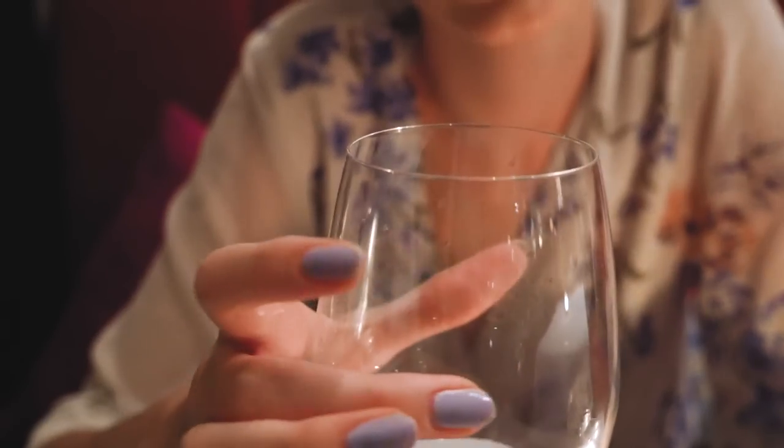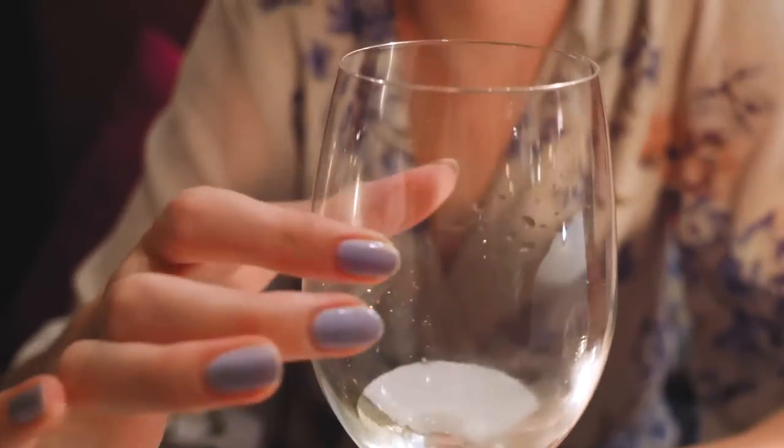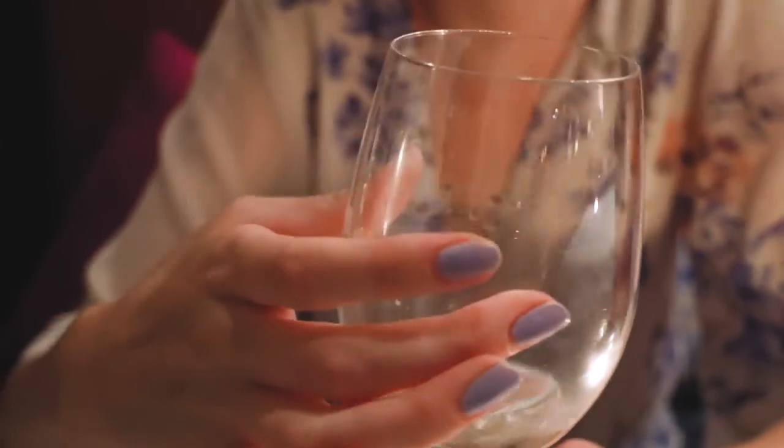Another sign, similar to the others, is whether she's fidgeting or playing with an object in front of her — it could be her glass, any sort of cup, anything in front of her. Is she tapping it? Is she touching it? Is she rubbing it or fidgeting with it? This is the seventh subconscious signal and I would definitely pay attention to this.